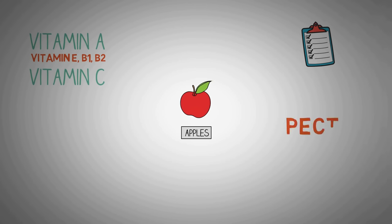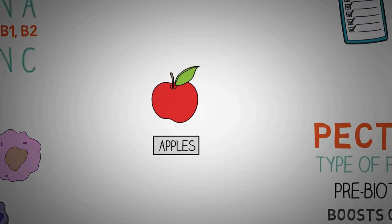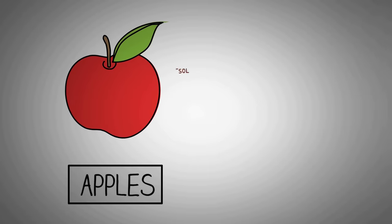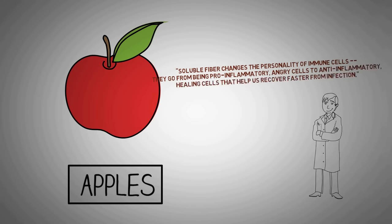Apples also contain pectin, which is a type of fiber that acts as a prebiotic. This means it feeds the good bacteria in your gut. Our gut bacteria directly regulates the function of our immune system by releasing compounds in the gut that act on our immune cells and modulate their function. Soluble fiber changes the personality of immune cells — they go from being pro-inflammatory, angry cells to anti-inflammatory, healing cells that help us recover faster from infection. This was said by Gregory Fruid, a professor at the UI College of Medicine and Gastroenterology.